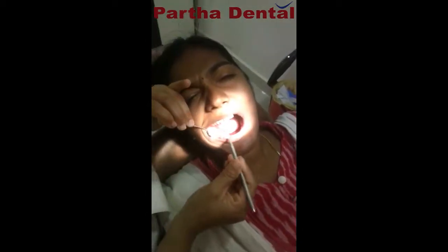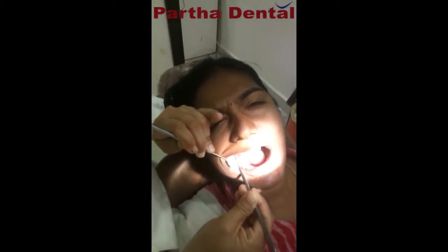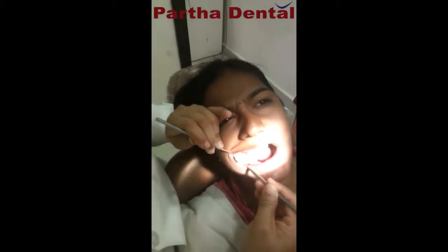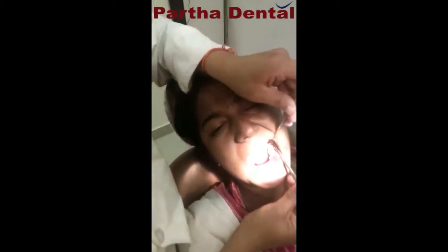Similarly, in the fourth quadrant, the eighth — the wisdom tooth, that is the third molar — is buccally placed, positioned towards the cheek side. And it is also decayed. She is right now having on and off pain in relation to tooth 38.